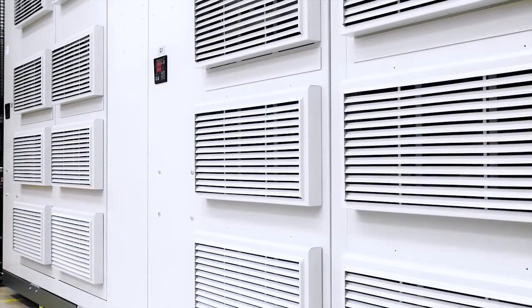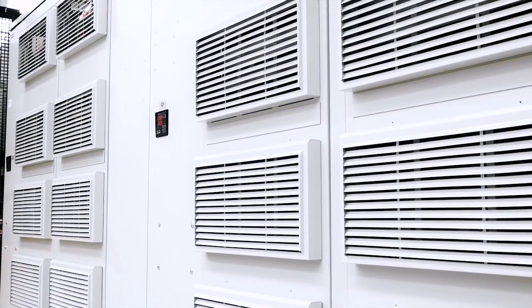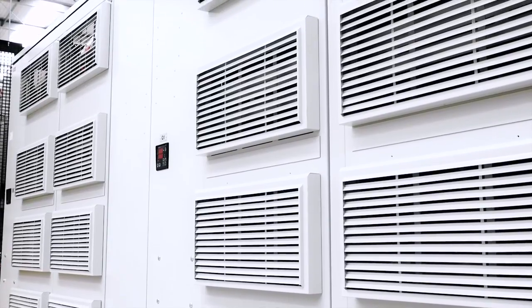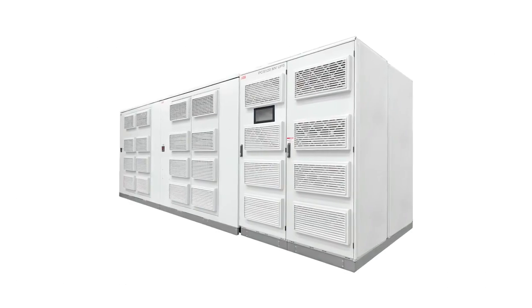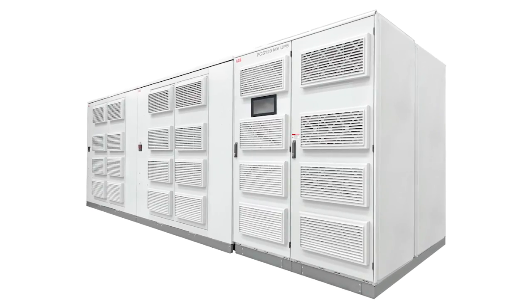A safe and reliable power supply is essential to avoid any major losses caused by power disruptions. ABB's solution is the PCS120MV UPS for complete power protection.